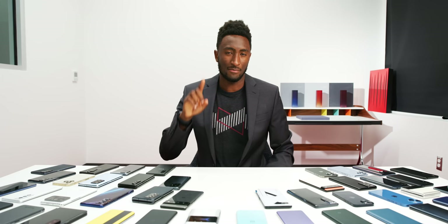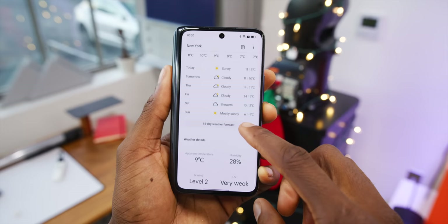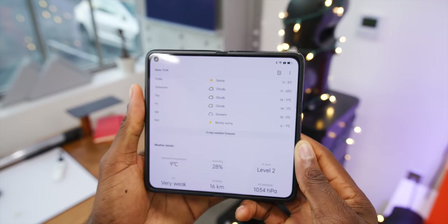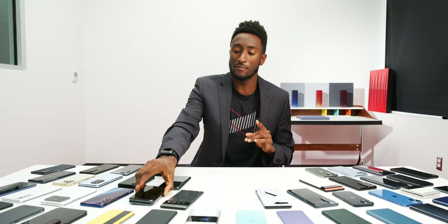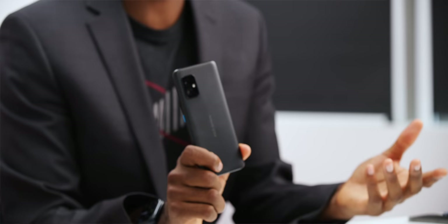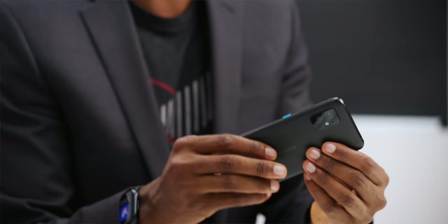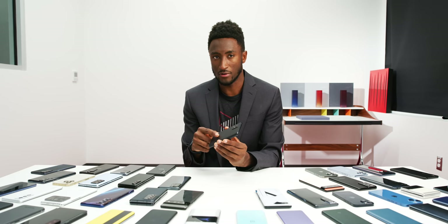I'm also giving two honorable mentions in this category. One goes to the Oppo Find N, which was released literally right under the buzzer — a smaller version of basically the Z Fold 3, and I really liked it. The other is the Asus Zenfone 8: a pretty solid phone that got really deep in the blind smartphone camera test, it's a nice compact size with a good design, and it fits in pockets like some of these bigger phones don't.